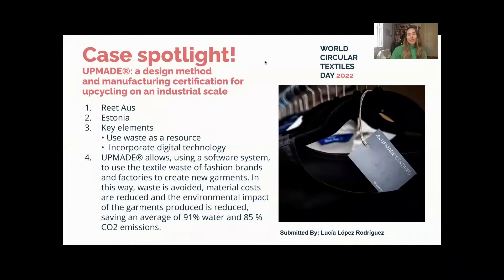I'm Lucia Lopez, a fashion designer and lecturer at Universidad de la República in Uruguay, and I'm presenting the case of AppMade — a design method and manufacturing certification for upcycling on an industrial scale. AppMade was created by Estonian designer Red House, and this method allows, using a software system, the textile waste of fashion brands and factories to be used to create new garments.